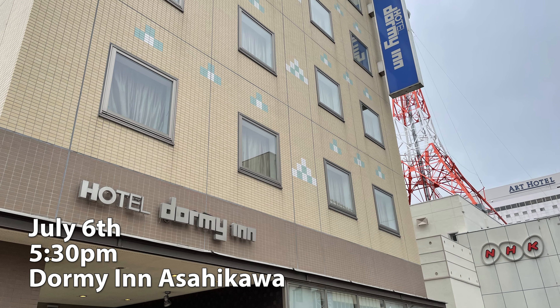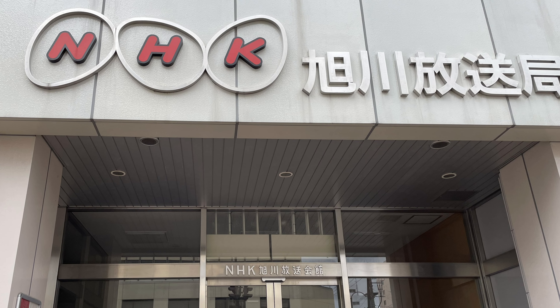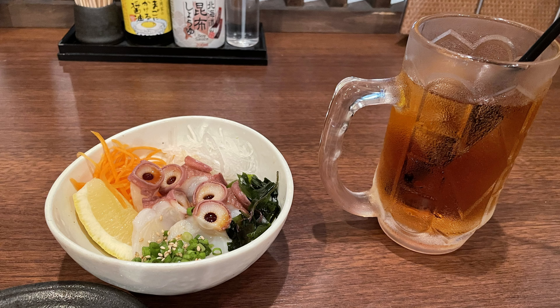I checked in at the business hotel next to NHK TV station downtown and had a yakitori for a quick dinner. This is like being a Japanese businessman.